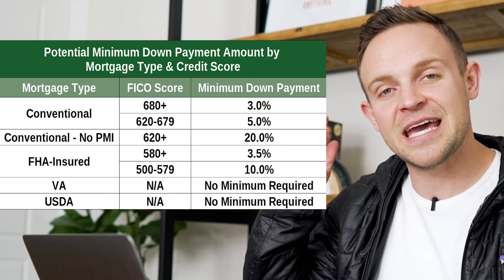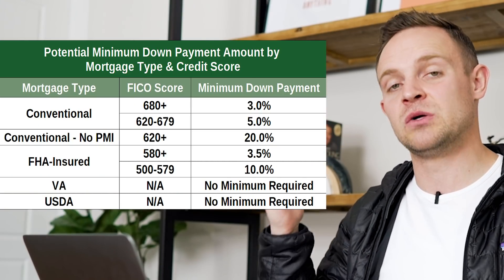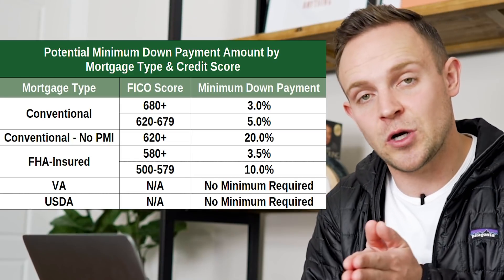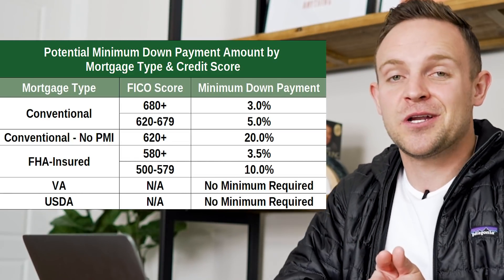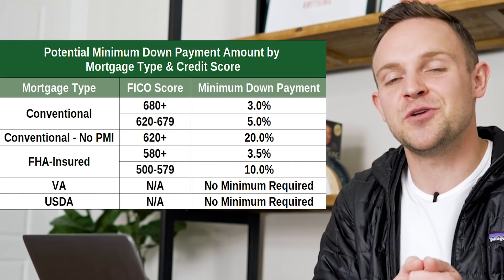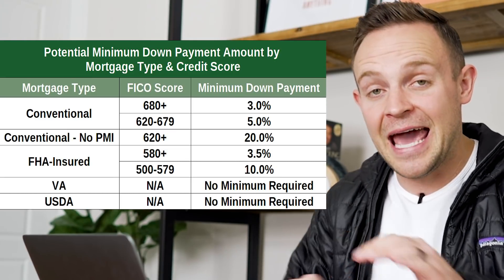The reason you want to know your credit score first is that you don't want them to pull your credit until it's good enough that you know you're going to get approved for a loan. Here are the qualifications for all the different loans available when it comes to your credit score — you can pause the video if you need to. However, if you can get above a 720 credit score, you're going to be in the best shape possible because you should be able to get approved for literally any loan.